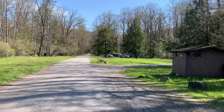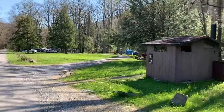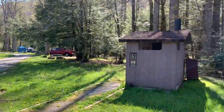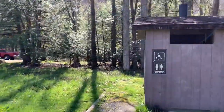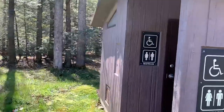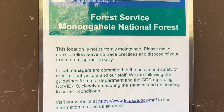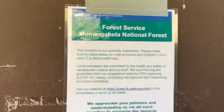Here is another section of the Lower Glady Dispersed Camping Area. Normally they have vault toilets in operation, but I tried this one and it is locked. This location is not currently maintained, and it references COVID-19.